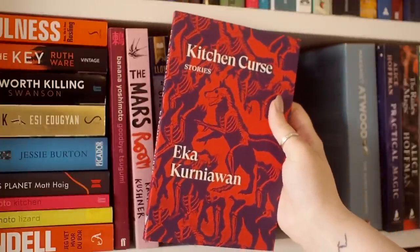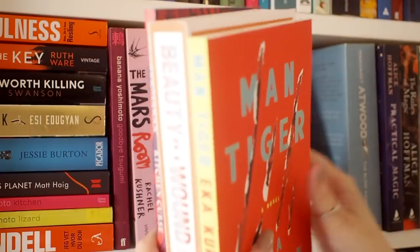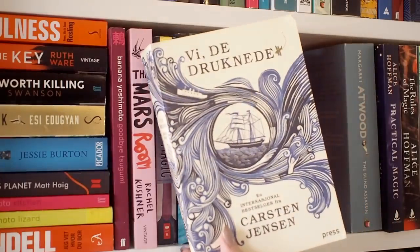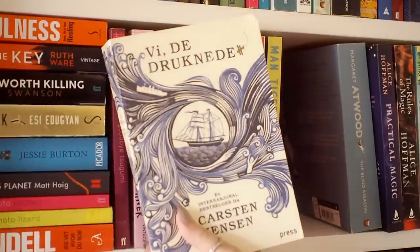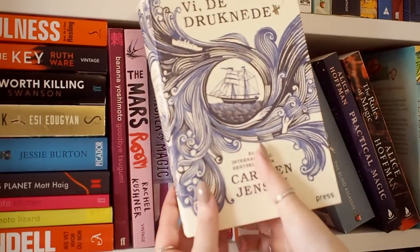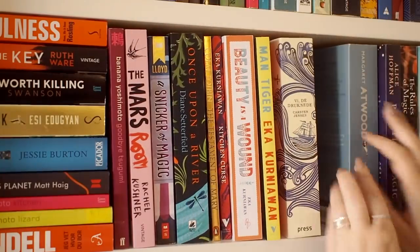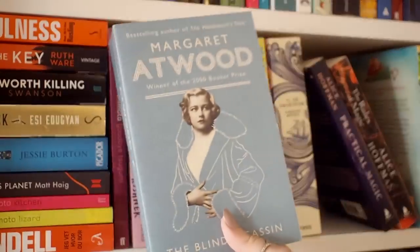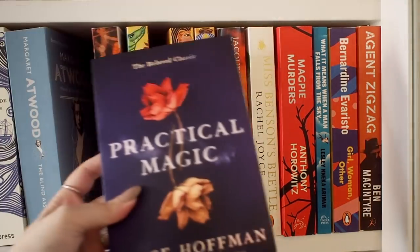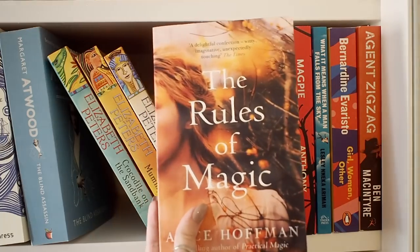I'm saving Kitchen Curse for a rainy day again. I would say I'm a pretty big fan of Eka Kurniawan's work, but it's not for everyone — it is quite weird. Next to that we have We the Drowned in the Norwegian version. I read it in Norwegian because the original language is Danish, which is quite similar to Norwegian. It's a great historical fiction adventure book that spans over a hundred years — really, really good. Then I have The Blind Assassin by Margaret Atwood, which is quite chunky, but I'm going to read it. Moving further along, I have two books by Alice Hoffman: Practical Magic, which is the 90s cult classic and really, really good, and The Rules of Magic, which is a newer one. I've read both and really enjoyed them.